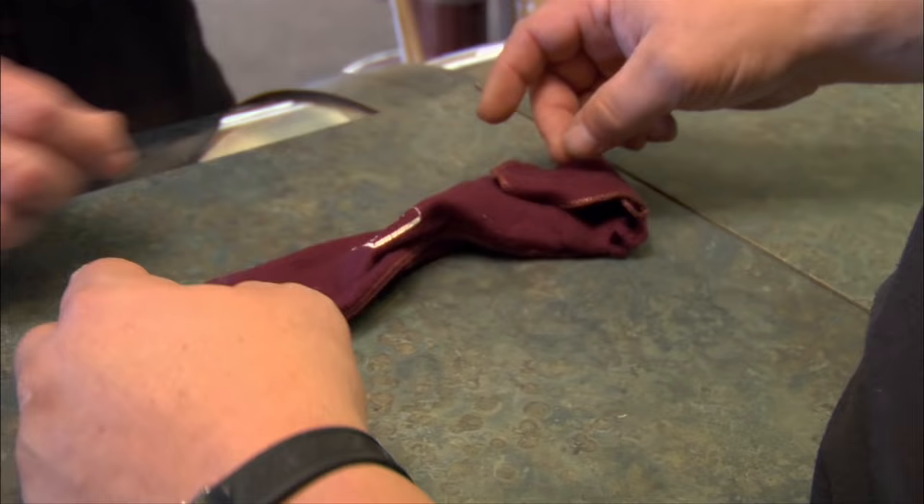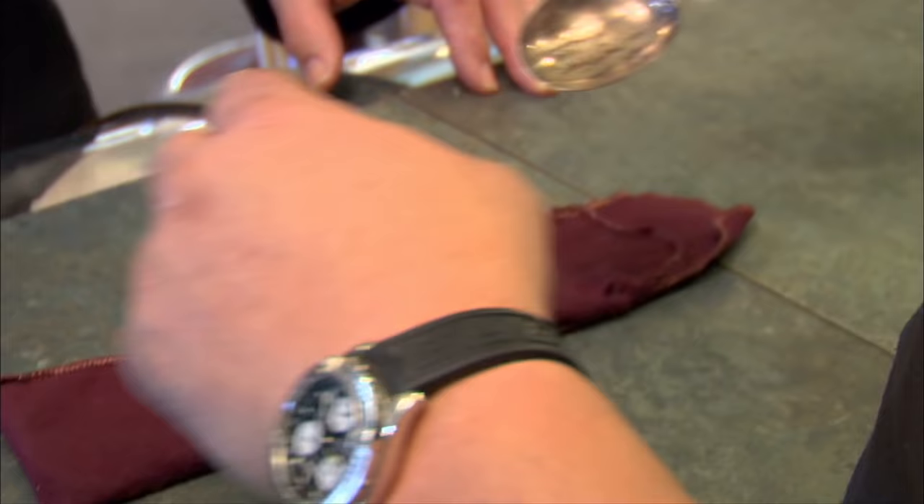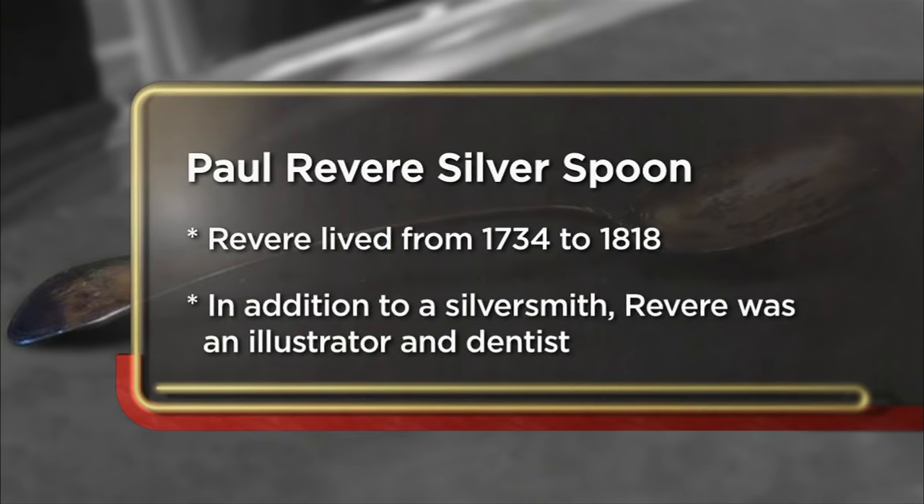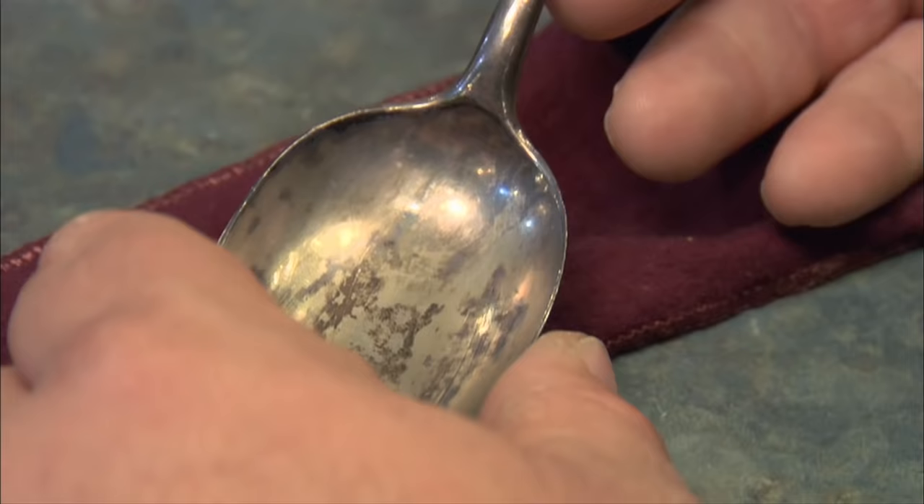What do we got here? This is a very special spoon. It was handed down through my family, and I was told that it was made by Paul Revere. It does say Revere on the back of it. I'm going in the pawn shop today to try and sell my old silver Paul Revere spoon. My daughter is getting married, and we're putting out for a very expensive wedding, so I obviously need to get as much as I can for this spoon.